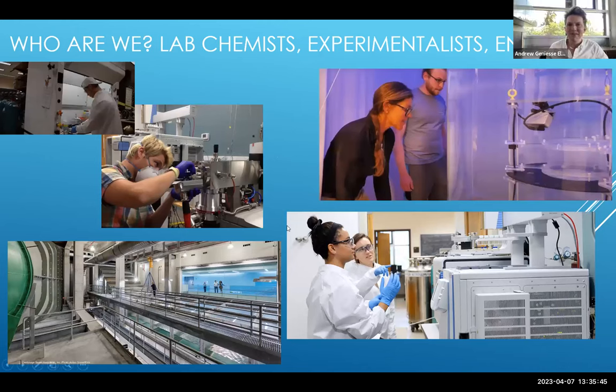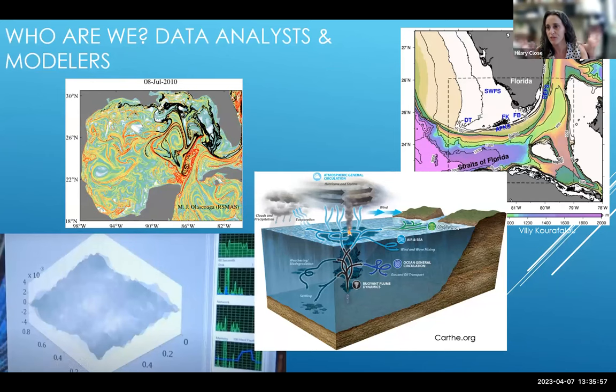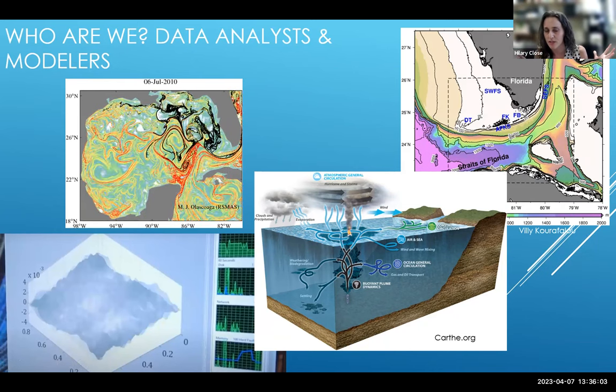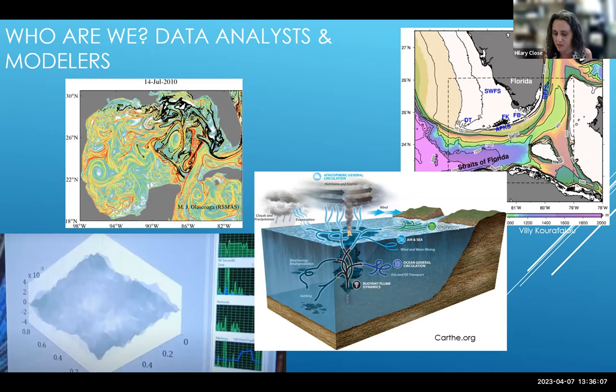We have a lot of labs doing chemistry and physics, and we also have many people whose products end up looking more like data analysis-type outputs. A lot of this you can find by clicking around through people's websites, but I'm happy to answer questions too.